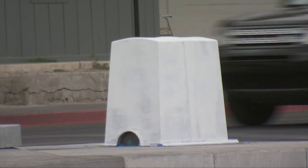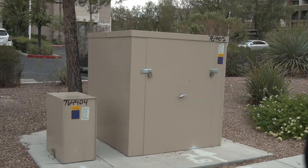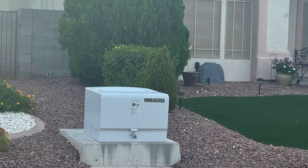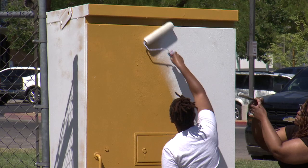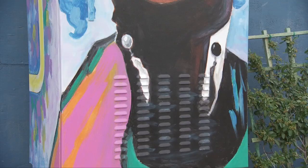They are part of the landscape of every city — these utility boxes that store everything from electric to water to traffic control components. They are at the very least boring, if not downright unattractive. But the City of Las Vegas is filled with talented artists who leave their mark in so many examples of public art, so why not ask them to turn boring boxes into something like this?